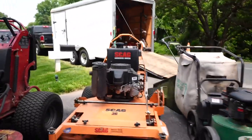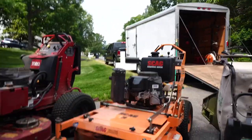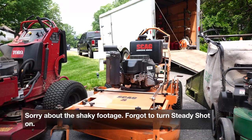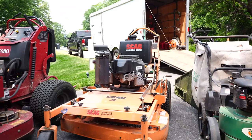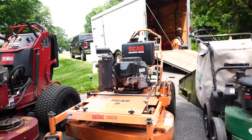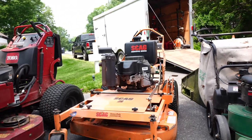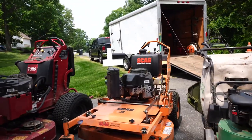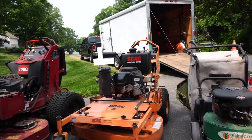Next up is the Scag 36 SW — the hydraulic 36-inch walk-behind. This thing is a monster. I was previously using the Ferris FW-15, which is a great machine, but dealer support is really important. The closest Ferris dealer was a 100-mile round trip, so if I had any warranty issues it was really tough to get things taken care of in a timely fashion. So I had to move on. Nothing bad to say about the Ferris, but now we're on the Scag.